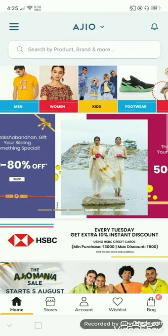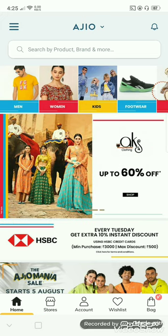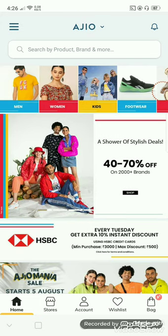Hello shopping lovers! Welcome back to my channel Harika Thoughts and Vlogs! I am going to show you the video on the offer on leggings. The tops and leggings are 66% off, so I will explain to you.